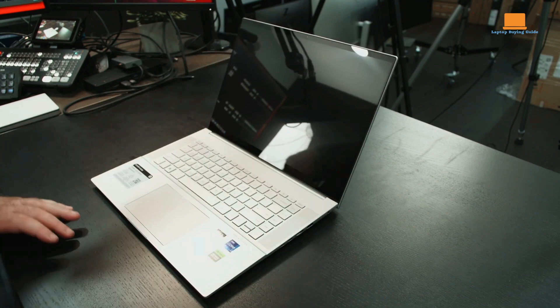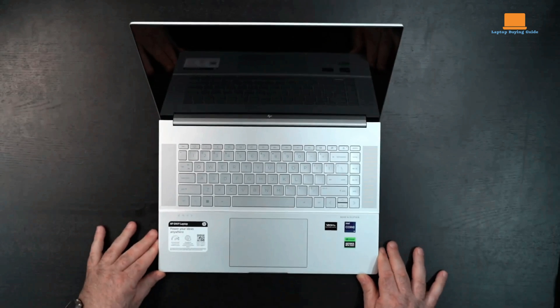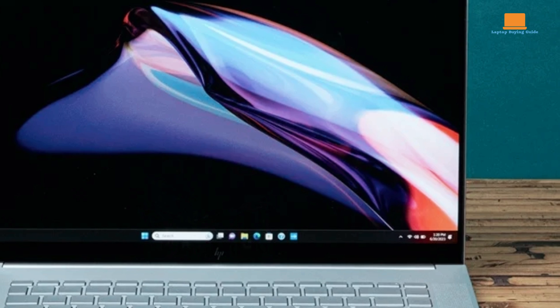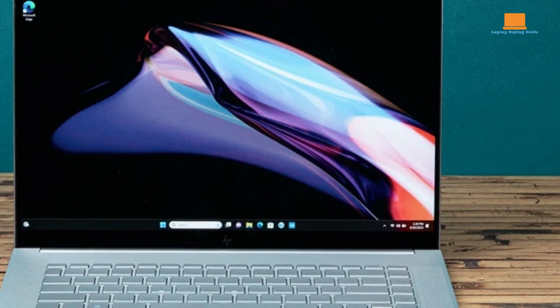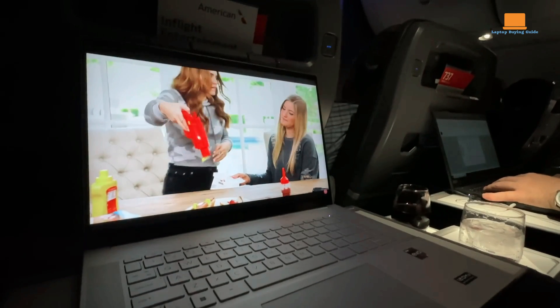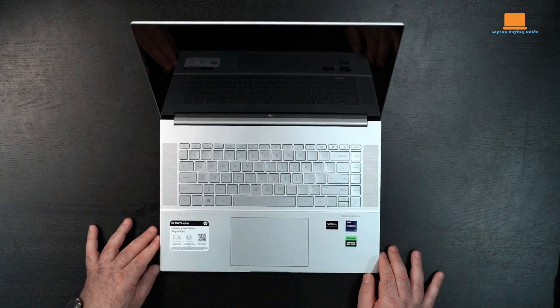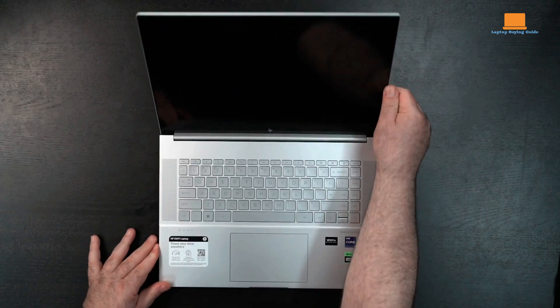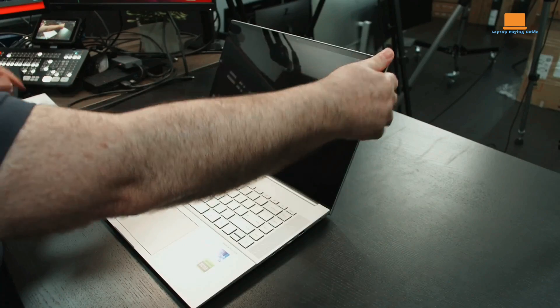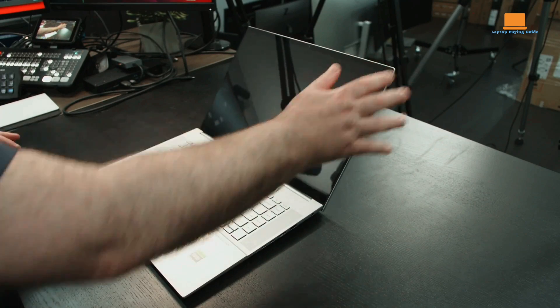Design-wise, the Envy 16 impresses with its thin bezels, natural silver aluminum chassis, and top-firing speakers. The backlit keyboard provides a comfortable typing experience, though some users may find the layout of the arrow keys awkward. The display offers decent resolution and brightness, though the optional OLED panel provides a superior viewing experience — colors are rich and well-saturated, and the 16x10 aspect ratio ensures wide viewing angles. Connectivity options are plentiful, and the laptop's battery life is respectable, though it falls short of some competitors in its class.